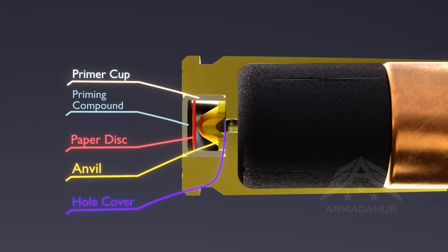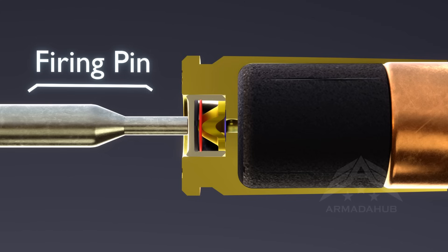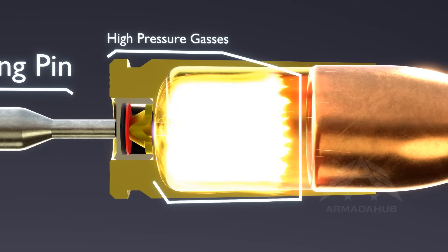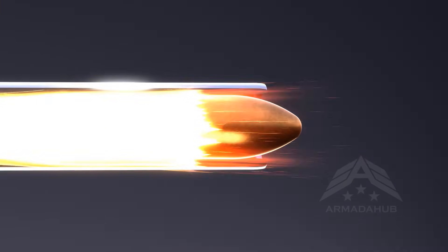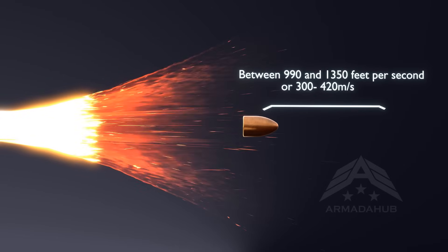When the trigger is pulled, it initiates a series of actions. The firing pin strikes the primer, which is a small explosive located in the base of the casing. The primer ignites, creating a spark that sets off the propellant. As the propellant burns, high-pressure gases rapidly build up behind the bullet, forcing it down the gun barrel. Once the pressure reaches its peak, the bullet is propelled forward, exiting the barrel at high velocity.